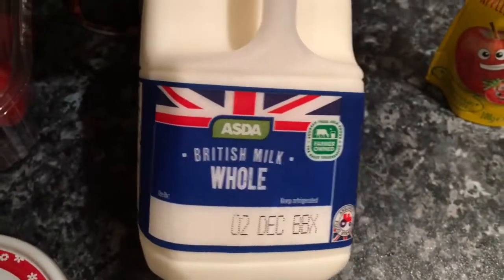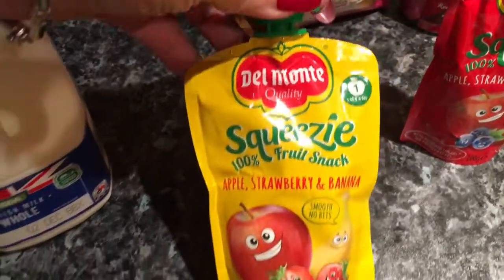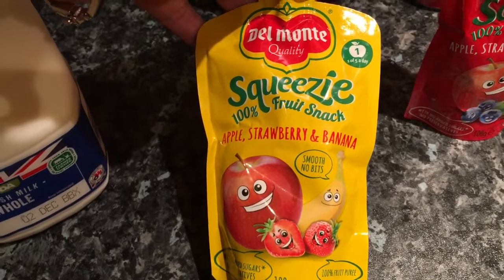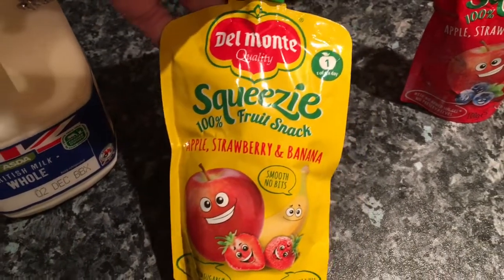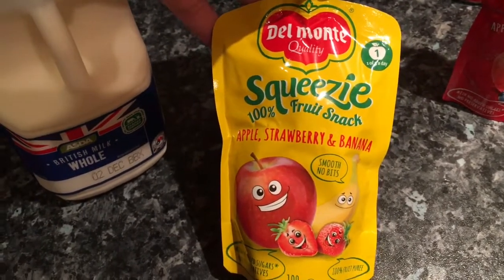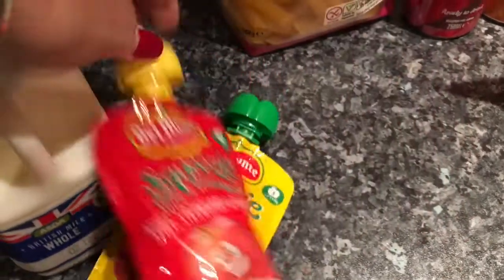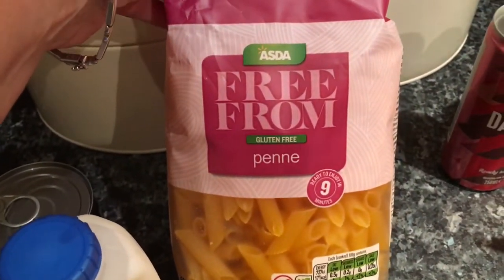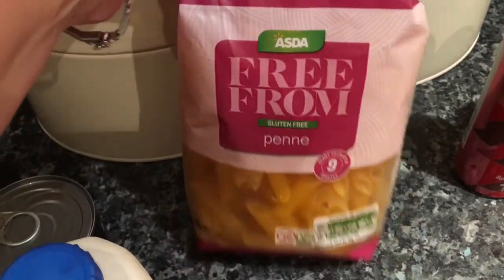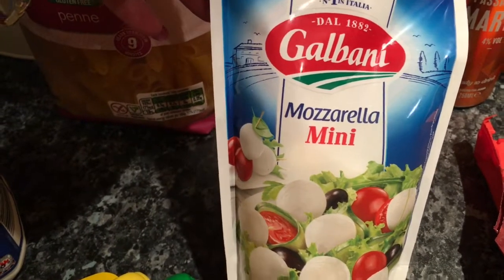I bought a pint of British semi-skimmed milk — the sell-by date is brilliant, the 2nd of December. I also bought these — I'm not really sure whether they're a jelly or a smoothie, but I wanted yogurts and they'd basically all been picked over. I saw these and thought they'll be all right just to sling in my handbag without bursting. They're apple, strawberry and banana and then apple, strawberry and blueberry. I bought my penne pasta, which is normally about £1.50 but gluten-free things seem to be half price at the moment, which is great. And I got my mini mozzarella pearls to go in salads, pasta, or maybe another stuffed mushroom — that's £1.40.